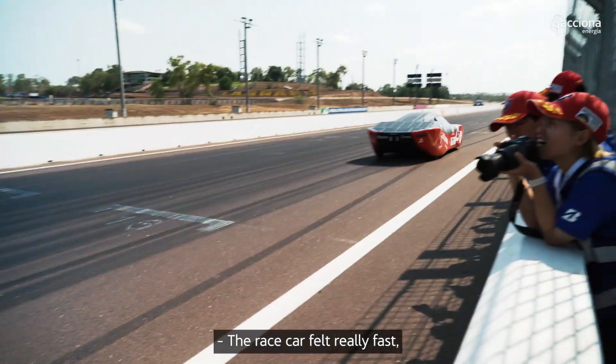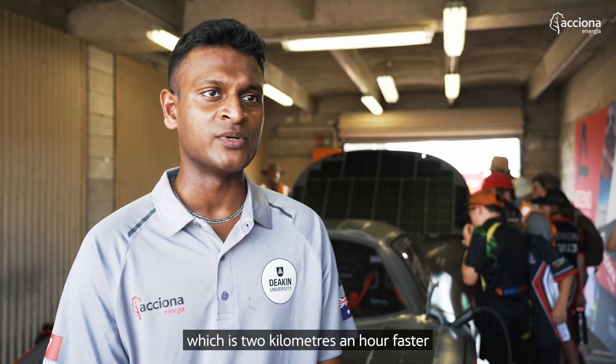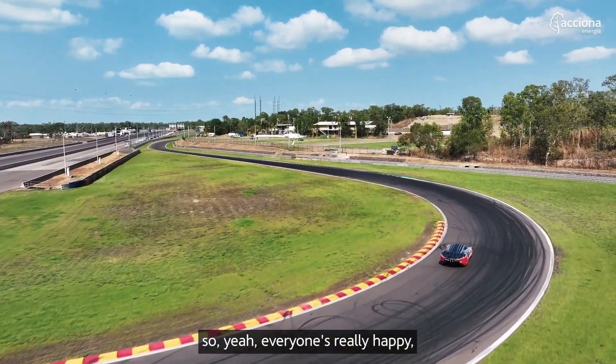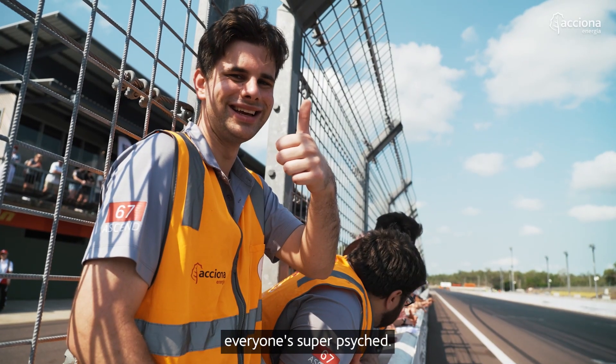The race now felt really fast. We hit 107 kilometres an hour on the straight, which is two kilometres an hour faster than we did yesterday. We completed scrutineering on first attempt. So yeah, everyone's really happy. I'm feeling really good for the race tomorrow. Everyone's super psyched.